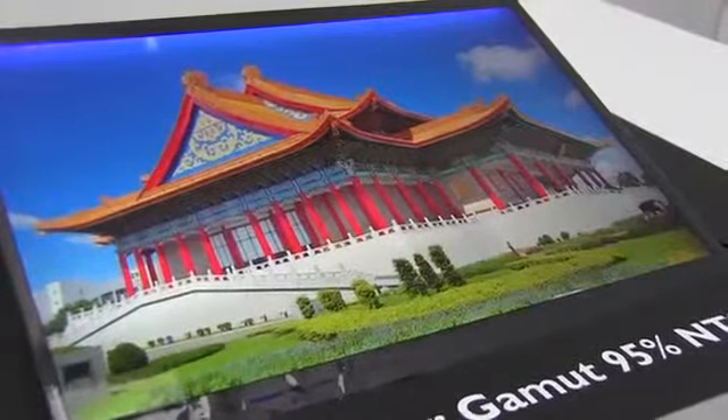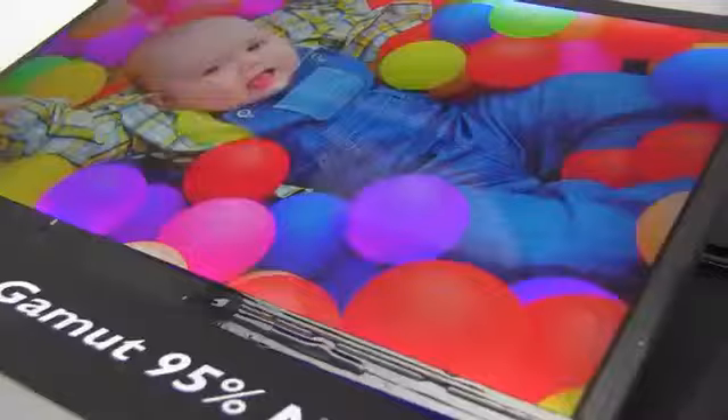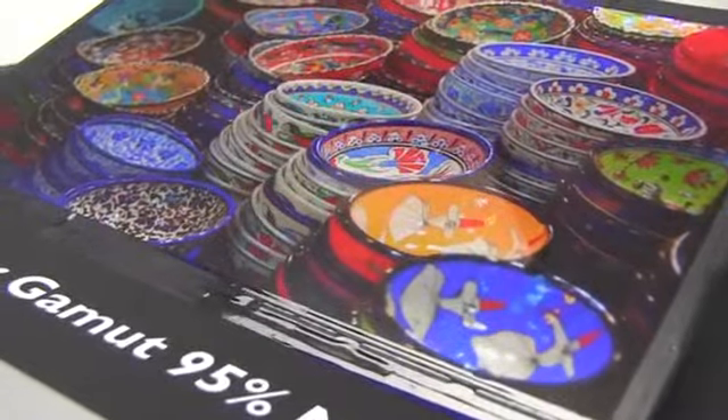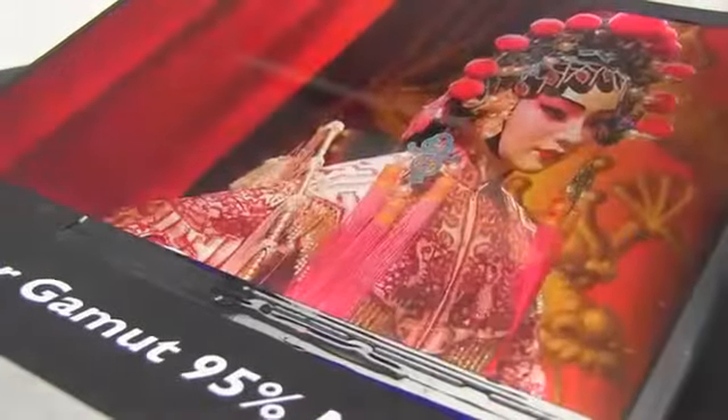This is a 50% increase on the color gamut. It has a display resolution of 2560x1600 and a contrast ratio of 800 to 1.